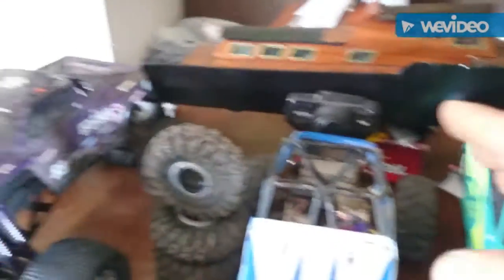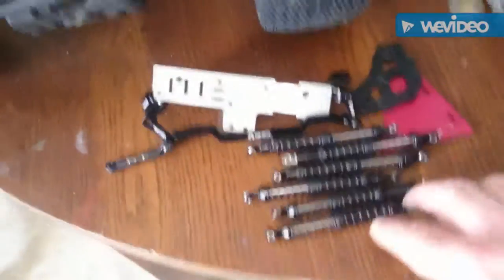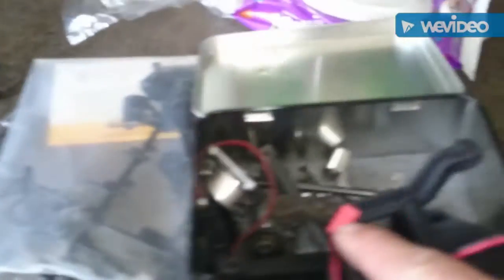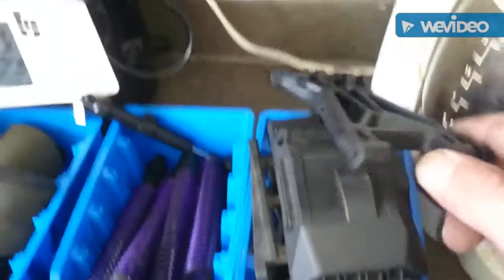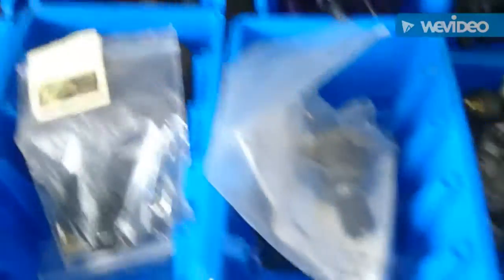I've got a bunch of batteries, race wheels, and it's all SCX parts for my crawlers. There's a nitro Savage box of nitro parts, some G-made in there, a bunch of HPI, new motor stock, Savage A-arms, stock Savage shocks, and a new disc.